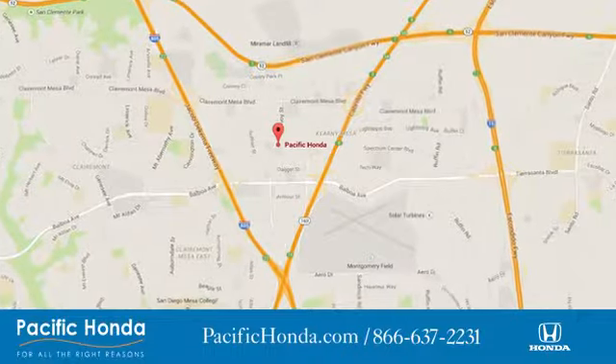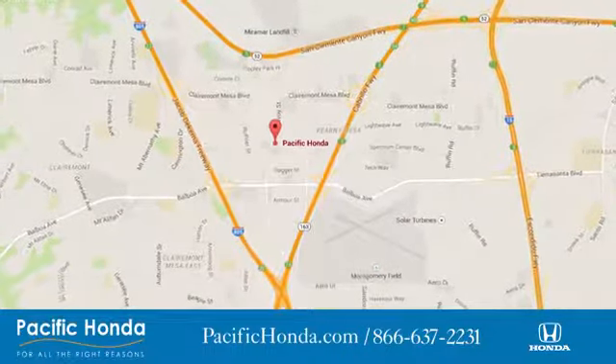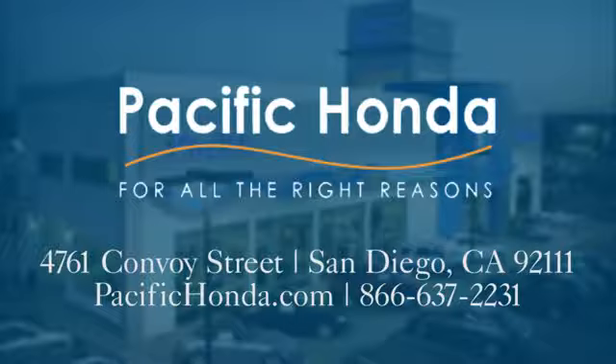Pacific Honda, we're centrally located between 805 and 163, south of the 52. Choose Pacific Honda for all the right reasons.